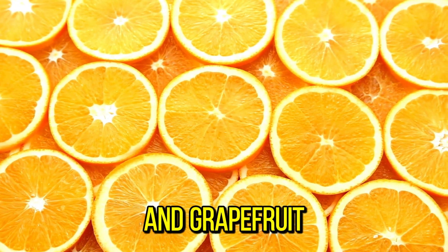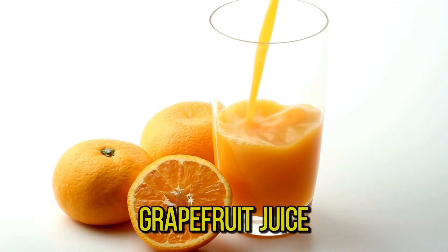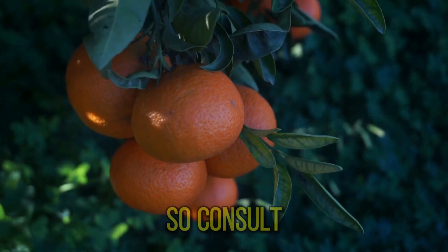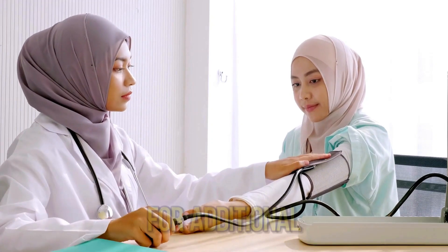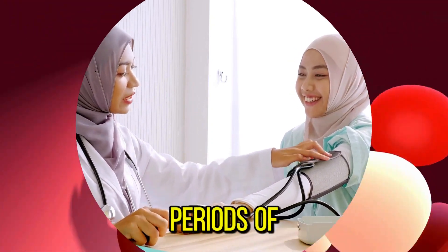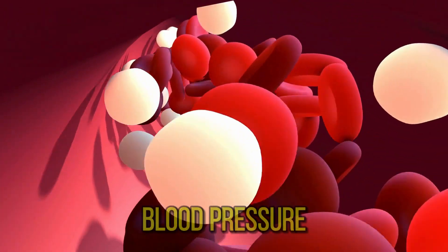Drinking orange and grapefruit juice may help reduce blood pressure, but grapefruit and grapefruit juice can interfere with common medications for lowering blood pressure, so consult a healthcare professional before adding this fruit to your diet. Additional research with more people over longer periods of time may help confirm the role kiwi could play in helping lower blood pressure.